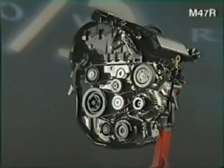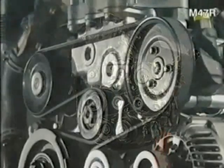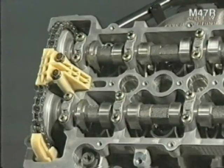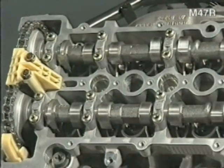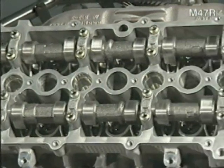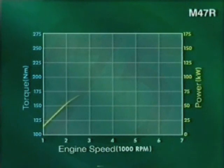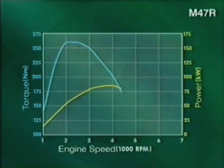The M47R diesel engine is the latest addition to the new generation of diesel engines being developed jointly by Rover and BMW engineers. The two-litre, four-cylinder engine is equipped with chain-driven double overhead camshafts and four valves per cylinder. It develops 85 kilowatts of power at 4,000 RPM and produces 260 newton-metres of torque at a remarkably low 2,000 RPM. This torque is available across a wide range of engine speeds, making it incredibly flexible.